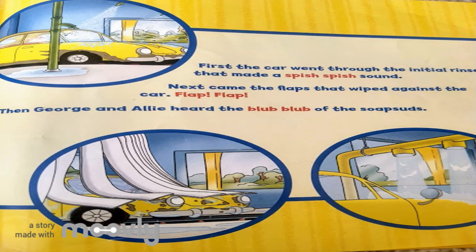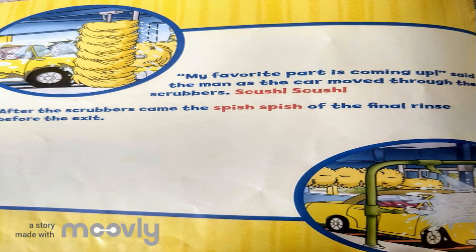First, the car went through the initial rinse that made a spish-spish sound. Next came the flaps that wiped against the car. Flap! Flap! Then George and Ali heard the blub-blub of the soap suds. My favorite part is coming up, said the man as the car moved through the scrubbers. Skush-skush! After the scrubbers came the spish-spish of the final rinse before the exit.